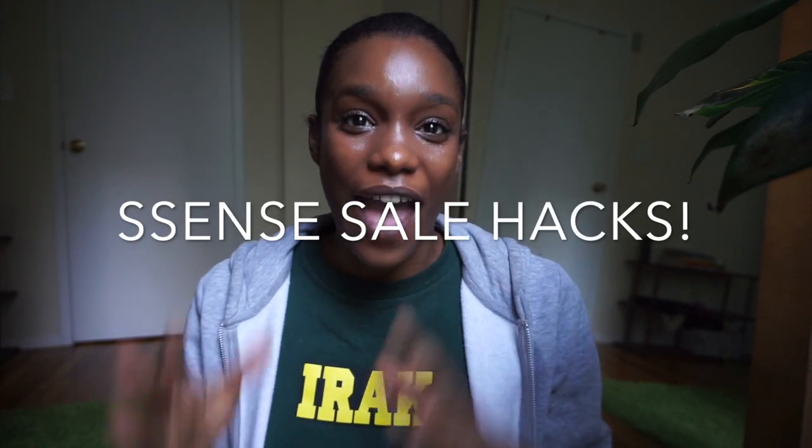Hey guys, welcome back to my YouTube channel! If you are new here, welcome — my name is Sierra and on my channel I like to talk everything fashion. In today's video I decided to come at you guys with my Essence sale hacks — how I shop on Essence. I have been shopping with Essence for about four years now. I absolutely love their sale; they have the best designer sale I have ever seen. Because I've been shopping on Essence so long, I know how their sale works — I know they tend to drop the prices as weeks go on, and I know what items I need to buy right away versus items I can wait on. So I decided to come up with a couple tips and hacks that you guys can also follow to get the best deals for your money.